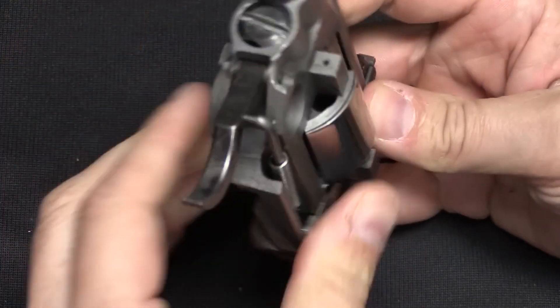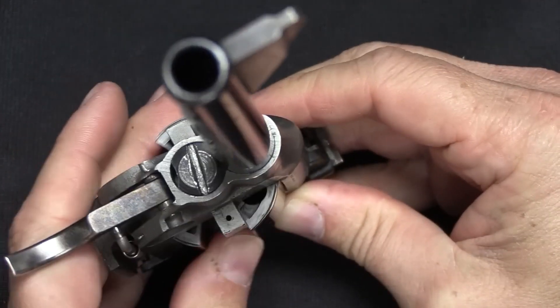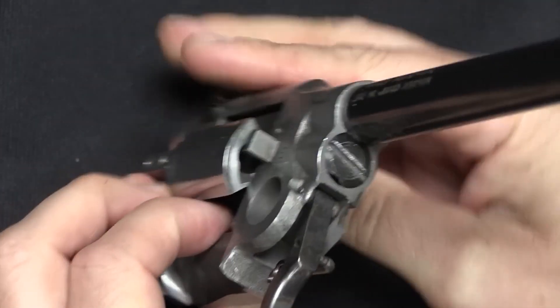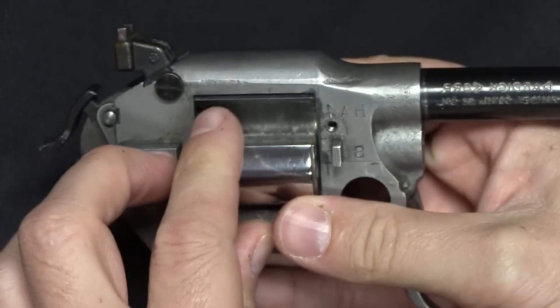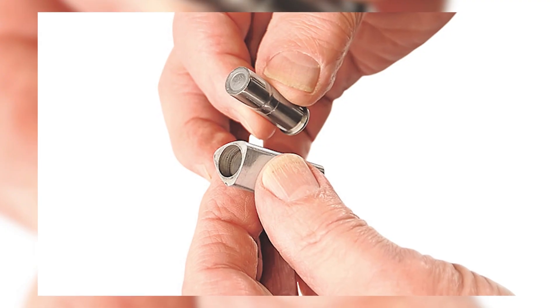In a nod to versatility, adapter sleeves were conceived to accommodate conventional ammunition, further broadening the firearm's range of capabilities. The open chamber system, integral to the Dardik 1500, fostered swift and dependable feeding and ejection of trounds.